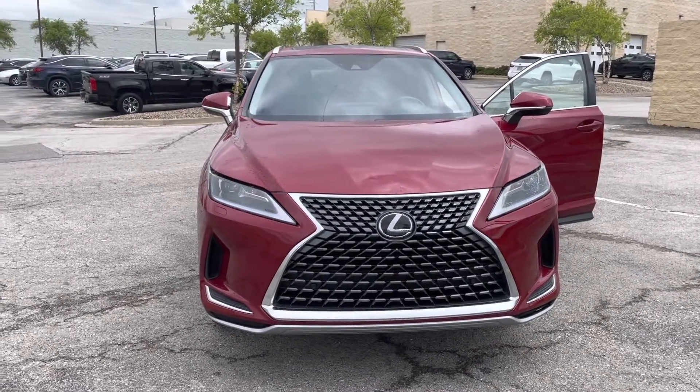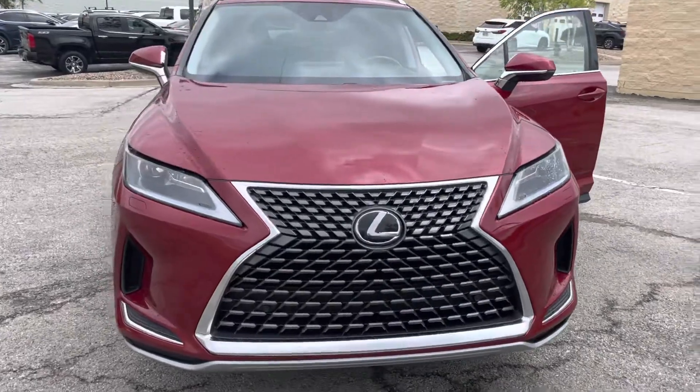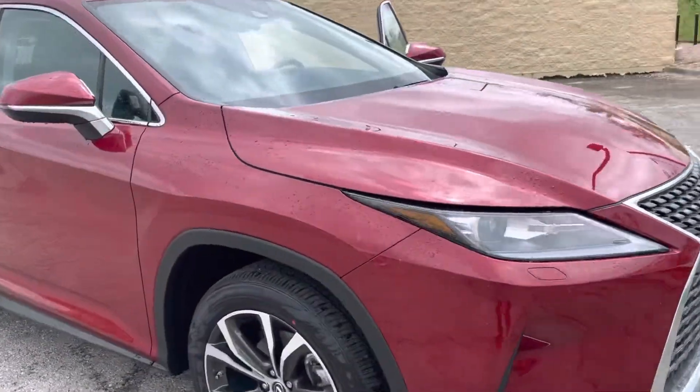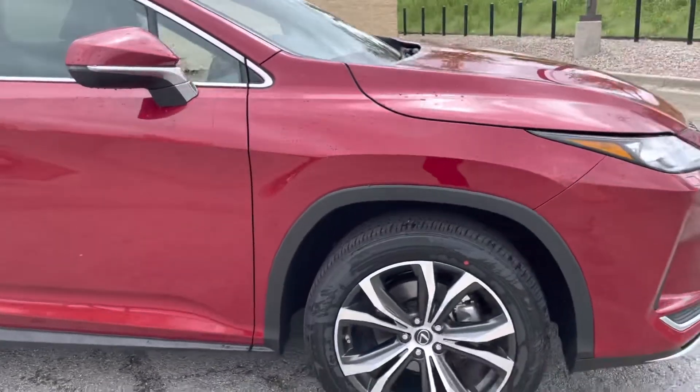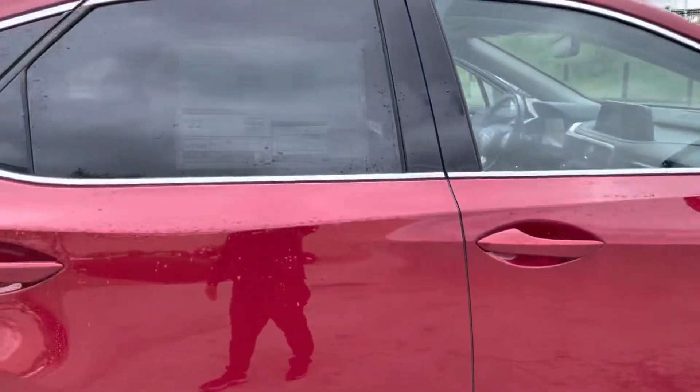Hello Tammy, this is Guthu from Lexus. Thanks again for your visit today. What great news — we have this 2022 red RX350. They sold the silver one that we had a few minutes ago and then dropped off this red one for us.